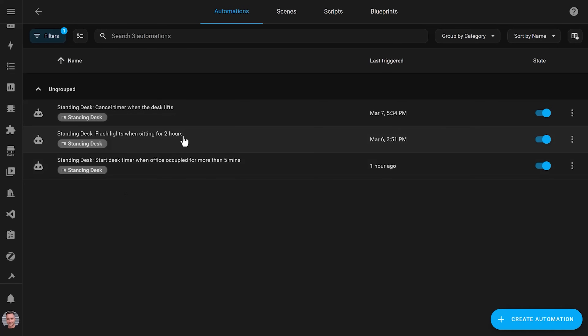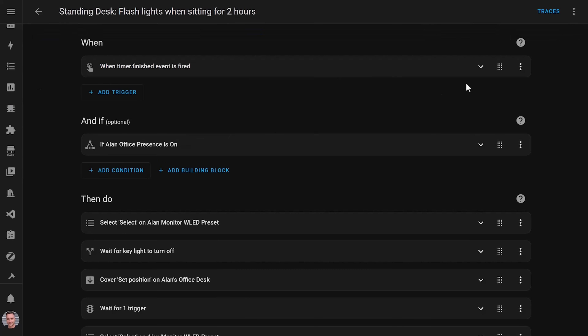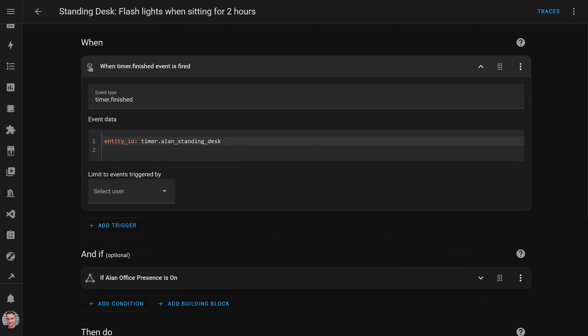Once the timer finishes, a final automation is triggered by the timer finished event trigger. I had to create this complicated event type trigger manually, and I'm sure there has to be a better way, but I've not figured that out. If you know how to do this more easily, please let me know in the comments below.